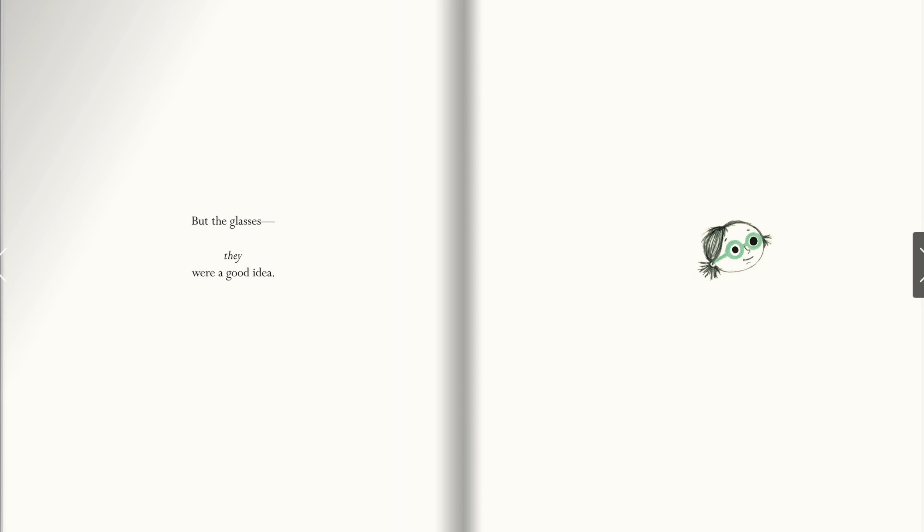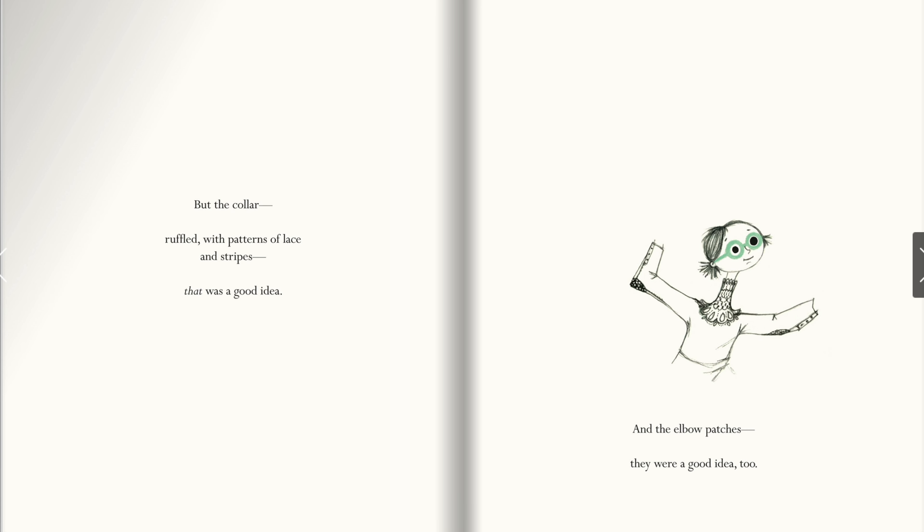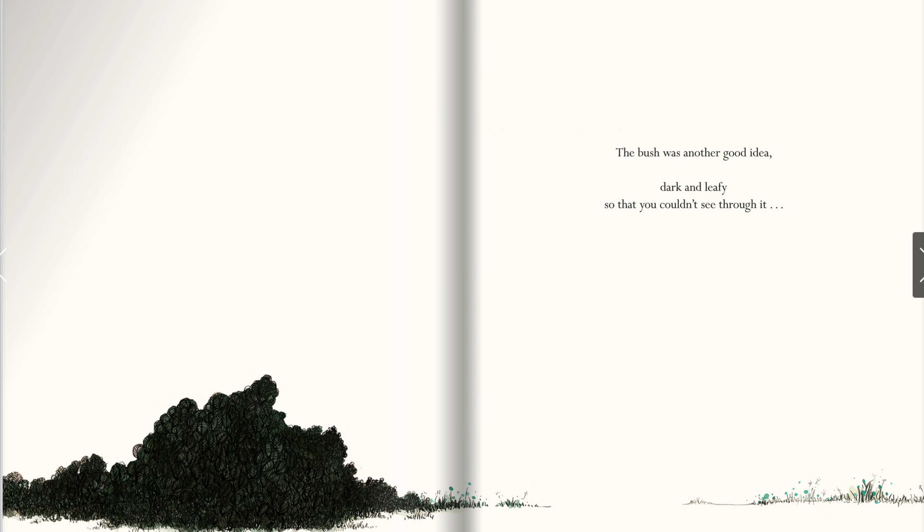But the glasses — they were a good idea. The elbow and the extra long neck were mistakes. But the collar, ruffled with patterns of lace and stripes — that was a good idea. And the elbow patches — they were a good idea too.